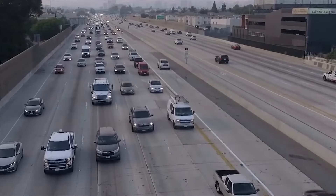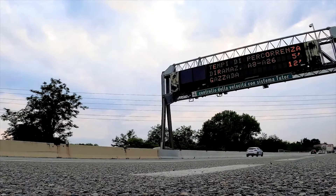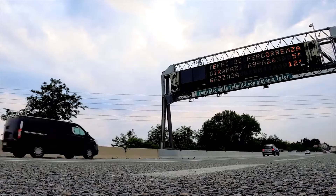Road traffic is on the rise globally, along with the loads. The road surface requires regular maintenance, which increases financial costs. This is due to the fact that bitumen binder in asphalt concrete pavements softens at high temperatures and becomes hard and brittle at low temperatures, which leads to cracks in the roads.